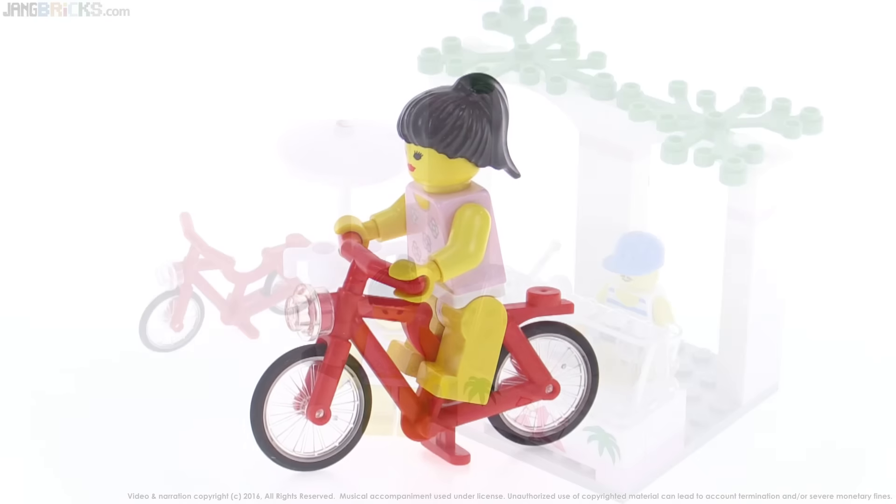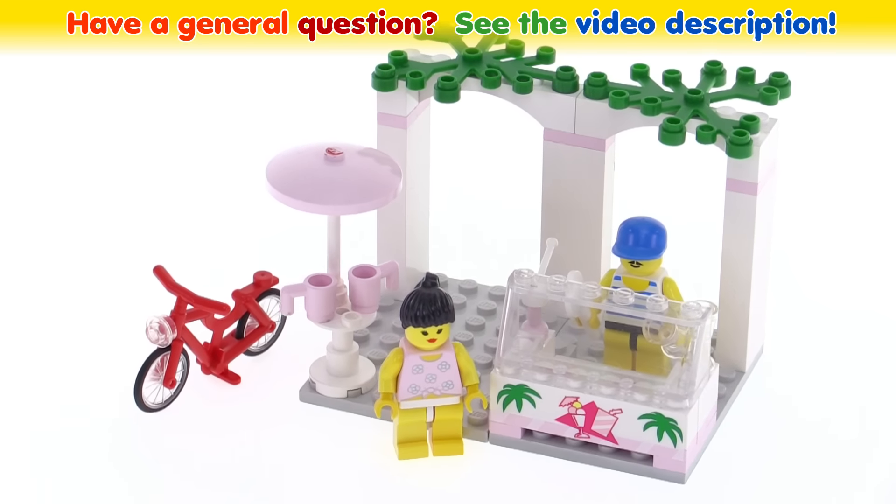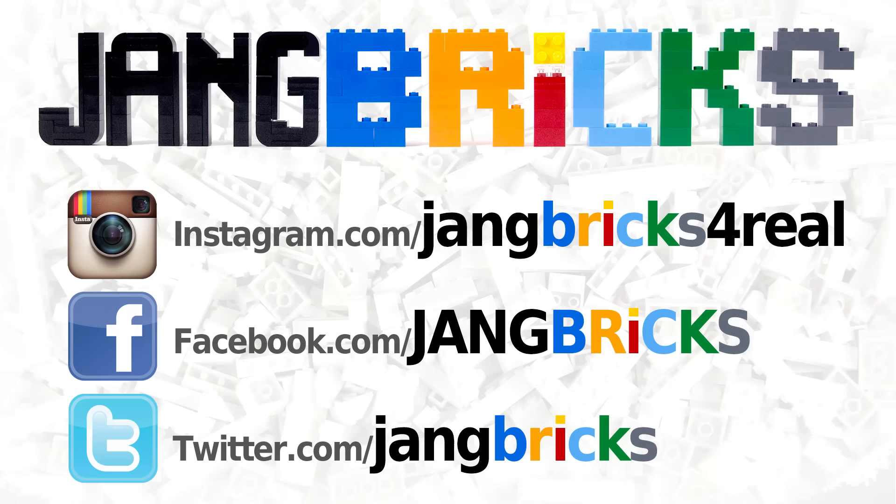And that's just it for this set. Small, simple, kind of classic, kind of nice. At least I think so. Let me know what you think — share your thoughts in the comments and I'll talk to you again soon. Thanks for watching.